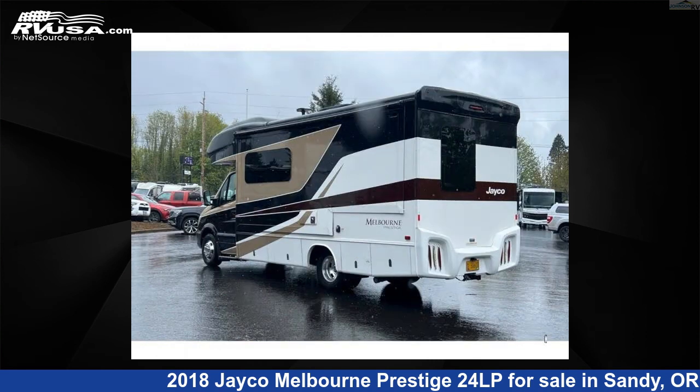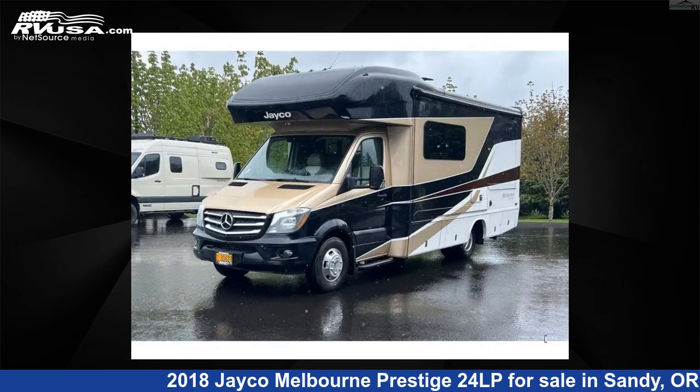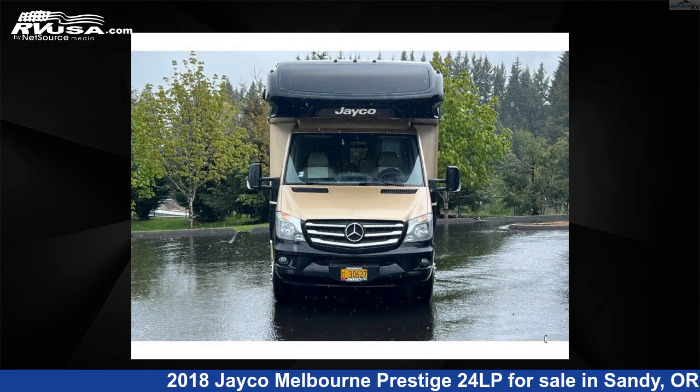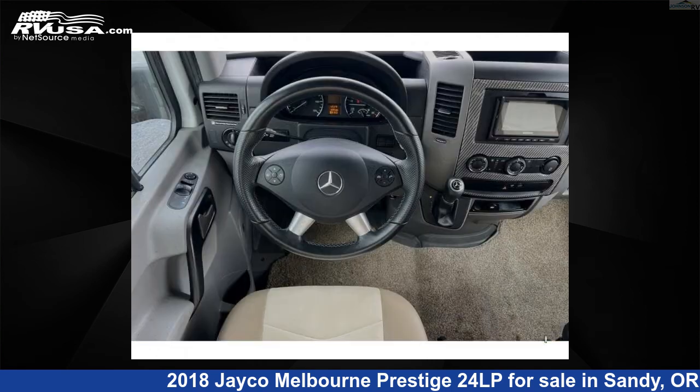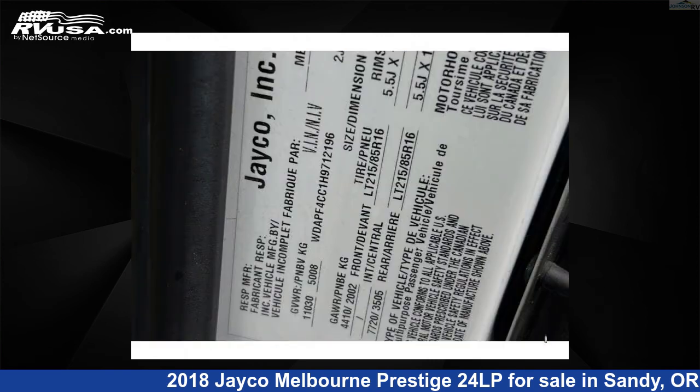This used Jayco features sleeps 6, slide out, and 43 gallons fresh water capacity. The floor plan layout of this Class C features bunk over cab and U-shaped dinette. This 2018 Jayco Melbourne Prestige 24LP is built on a Mercedes 3500 chassis.